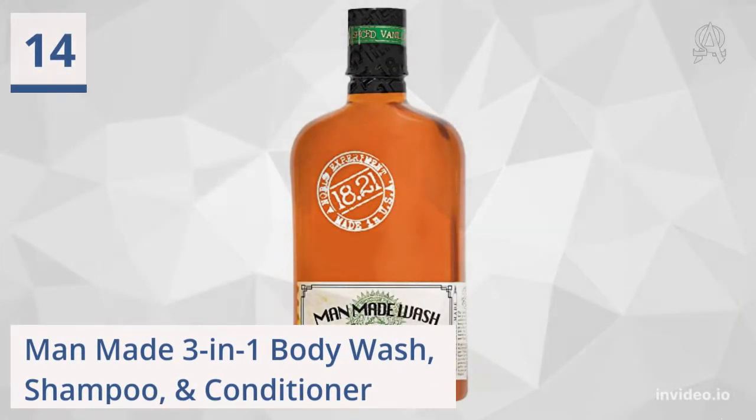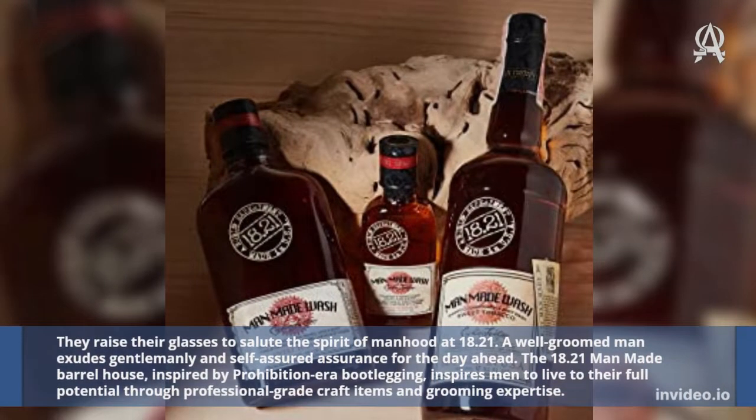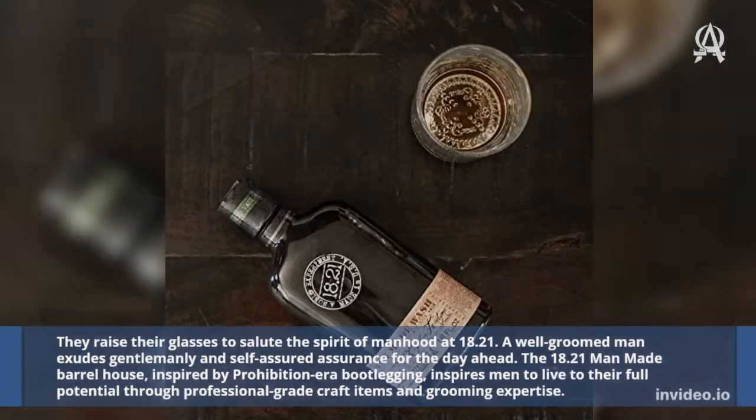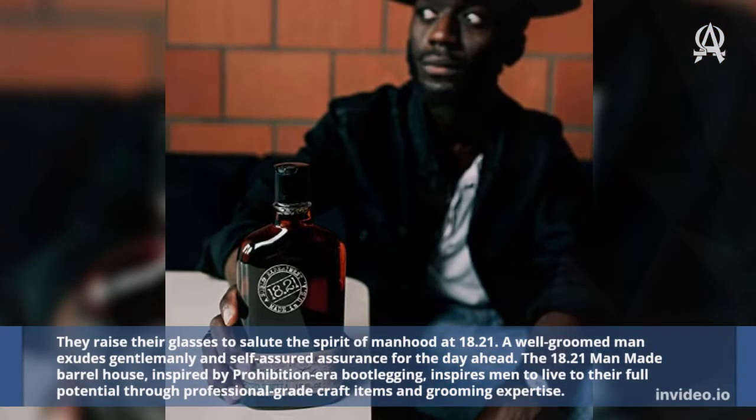Fourteen: Man-made 3-in-1 Body Wash, Shampoo, and Conditioner. They raise their glasses to salute the spirit of manhood at 18.21. A well-groomed man exudes gentlemanly and self-assured confidence for the day ahead. The 18.21 Man Made Barrel House, inspired by Prohibition-era bootlegging, inspires men to live to their full potential through professional-grade craft items and grooming expertise.